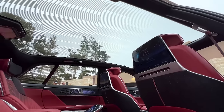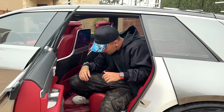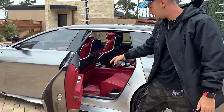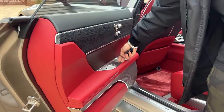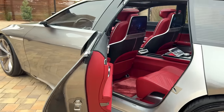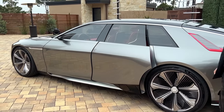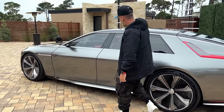I also want to talk about the enormous panoramic sunroof — look at this thing. To close it I can either do this, or I can just pull this up like that. That's pretty sick.